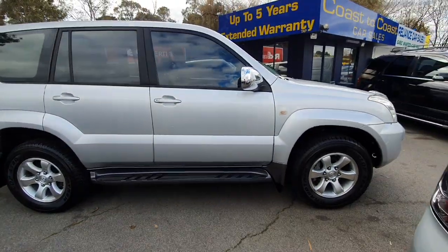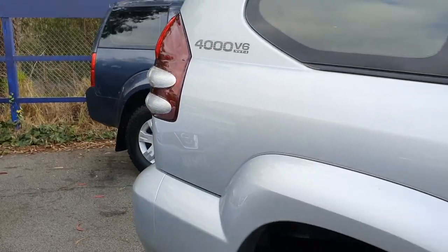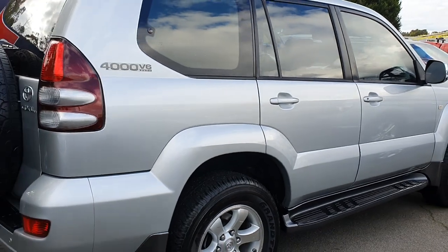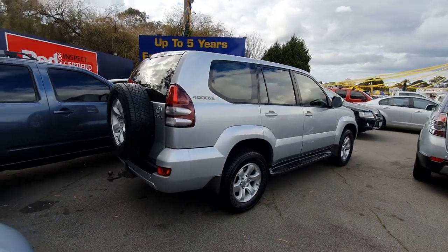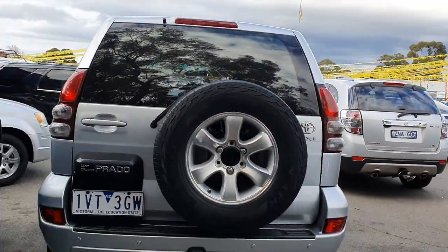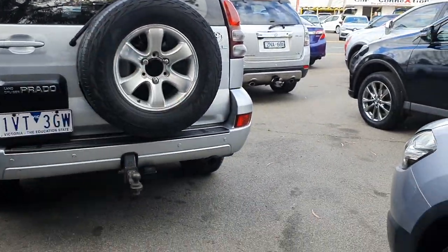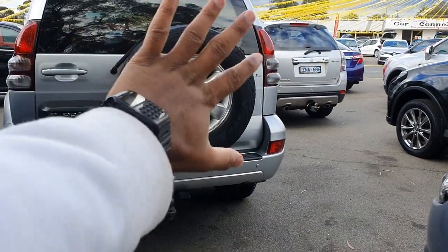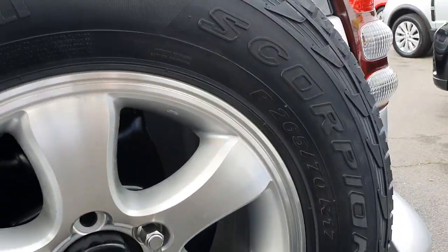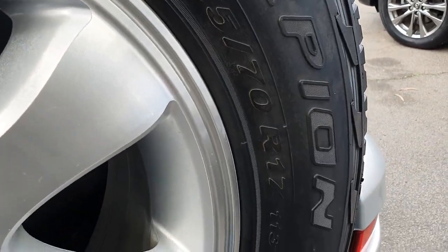Here's the side profile of the Cruiser Prado. This one is a V6. Moving to the rear end of the Cruiser Prado — on some versions the spare wheel is tucked in underneath. This one doesn't have the cover, but normally there's a cover that covers the spare tyre. In the spare tyre it's a different brand — it's got Pirelli Scorpions, also a 17-inch tyre.